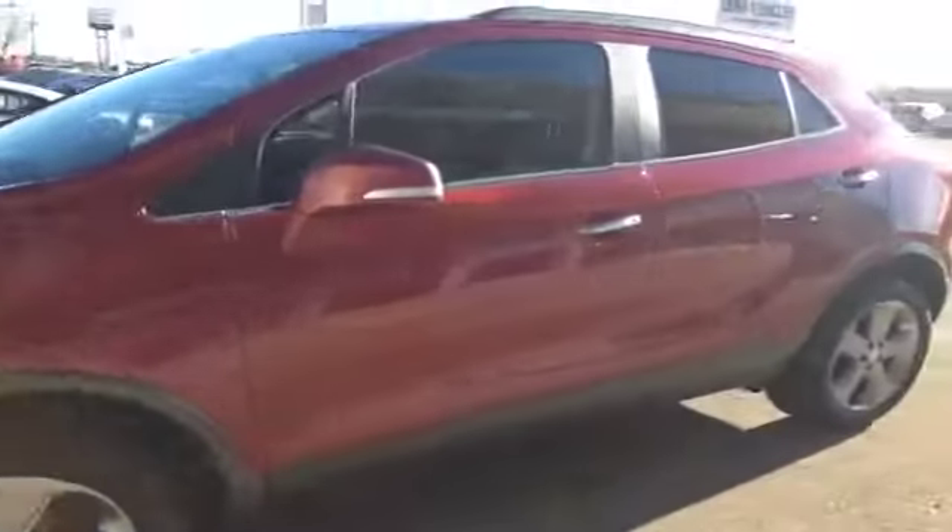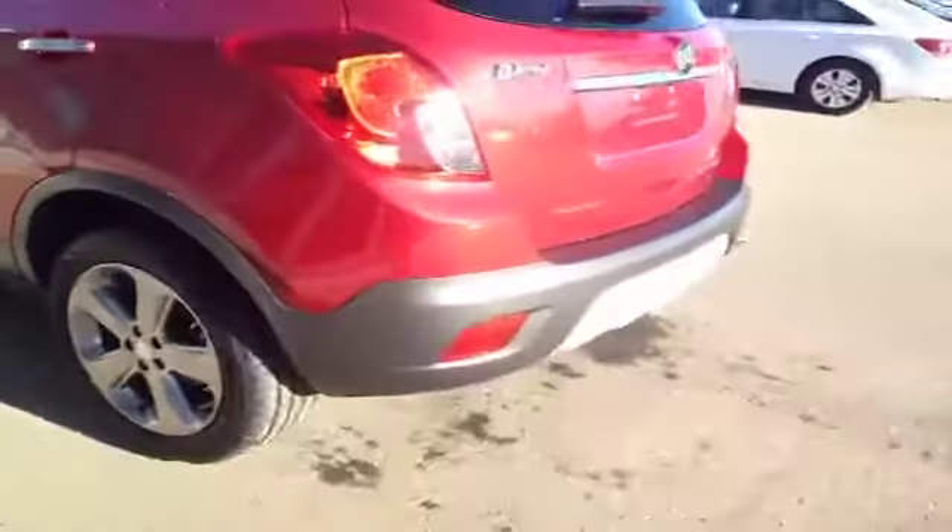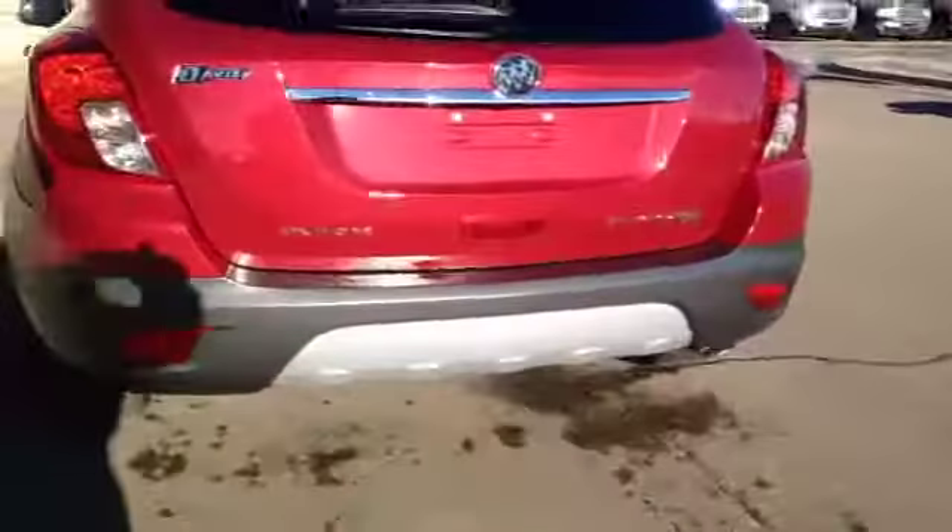Fog lamps on the front. Nice chrome on the door handles and around the windows there. Backup camera.